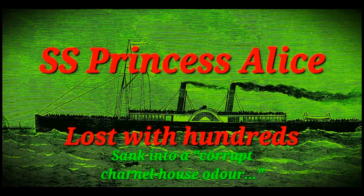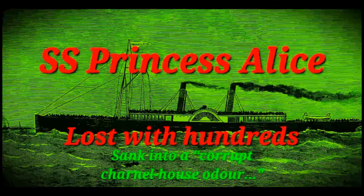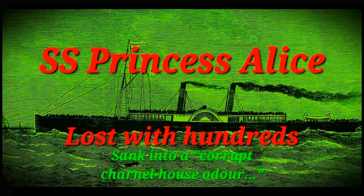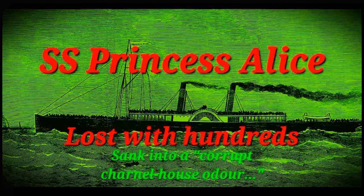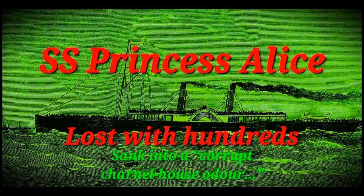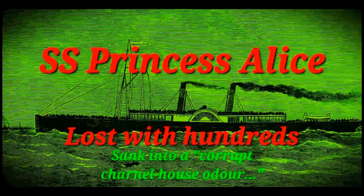You think the 14th century ghost ship that killed one-third of Norway was bad? I'd probably rather die on that one instead of this one. I'd rather die on the Titanic instead of this one. Yeah, it's that bad. We're going to 19th century England for this one to talk about the sinking of the SS Princess Alice, who collided with another ship, was split in half, and sank into raw sewage.